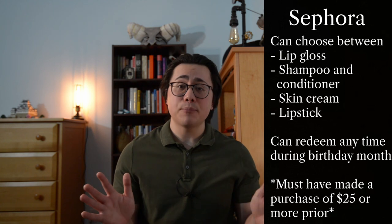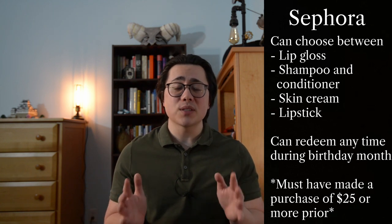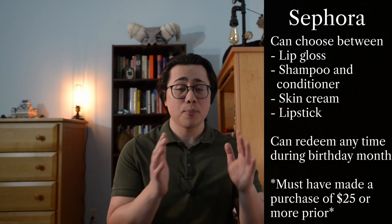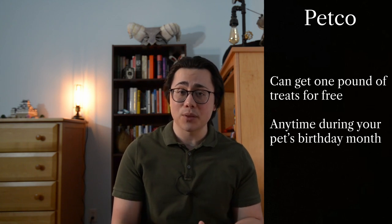The Sephora gift can be redeemed at any point during your birthday month, but you must have made at least a $25 purchase at a Sephora location prior to your birthday. And probably the cutest gift is at Petco, where at any point during your pet's birthday month you can get a one-pound bag of treats absolutely for free.